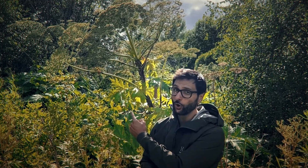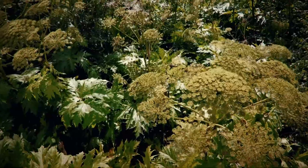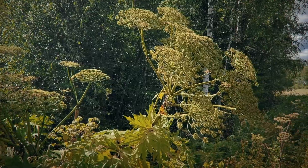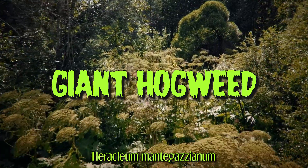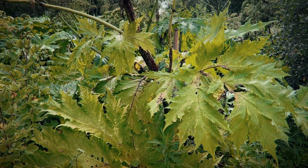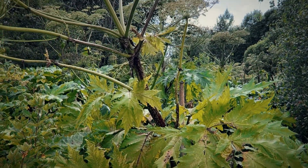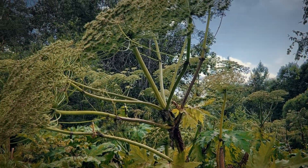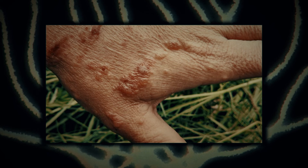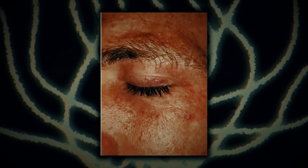Today we're diving into the intriguing but somewhat alarming world of the beautiful but toxic giant hogweed. Giant hogweed, or Heracleum mantegazzianum, is known for its towering stem and broad leaves, but don't be fooled by its majestic appearance. Touching giant hogweed can cause severe skin irritation, and even worse, if you get the sap into your eyes it can cause permanent blindness.